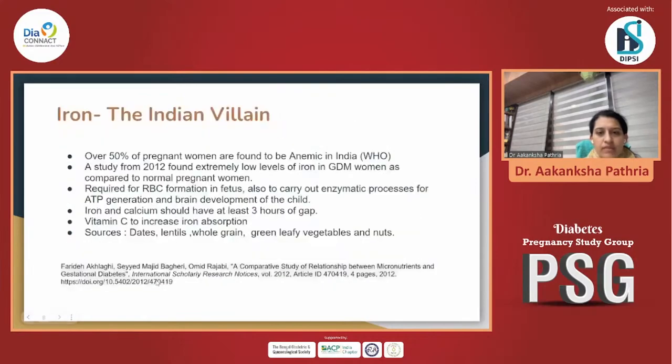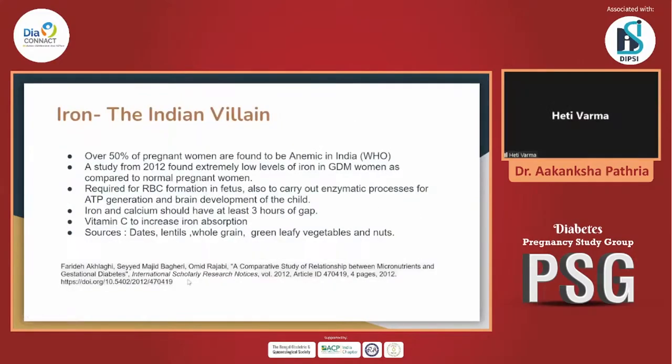Talking about vitamin B12 and iron — they go simultaneously. As far as anemia is concerned, we know that 50% of pregnant women are found to be anemic in India. So in gestational diabetes also, we have to ensure that iron levels are taken care of. Iron is very important in child development and for all kinds of enzymatic processes involving the brain development of the child as well.